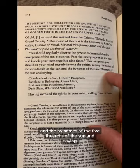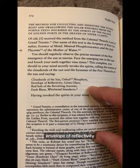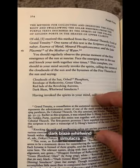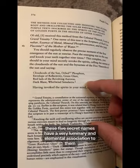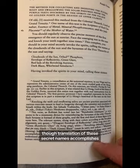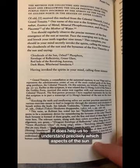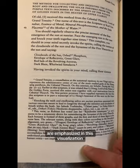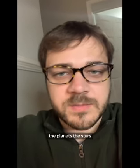The incantation continues: 'Cloud souls of the sun, orbed phosphors, envelope of reflectivity, green glare, red labs of the revolving auras, dark blaze, whirlwind, simulacrum.' These five secret names have a very luminary and elemental association to them. As a footnote explains, though translation of these secret names accomplishes little more than to compound their original mystery, it does help us understand precisely which aspects of the sun and the afterimage it leaves on the human retina are emphasized in this visualization. From that we can start to see how they viewed the celestial bodies — the planets, the stars, the sun, and the moon — as having a light they could capture, control, and use to go into different stages of the meditative journey.